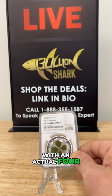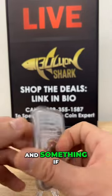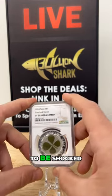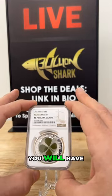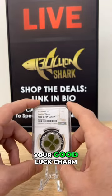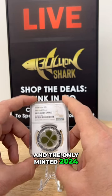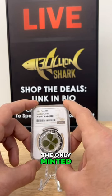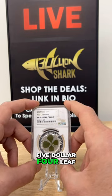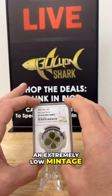Imagine having a silver coin graded a perfect 70 Ultra Cameo with an actual four-leaf clover inside of it. This is a beautiful coin, and if you show this to somebody they are going to be shocked. You will have all of the luck of the Irish with you while you own this coin. They only minted 2,024 of this 2024 Palau five dollar four-leaf clover, so that is an extremely low mintage.